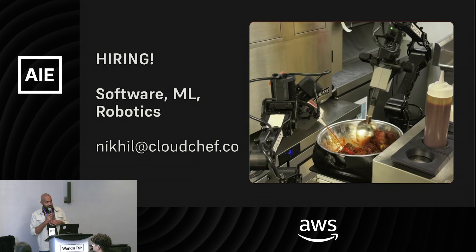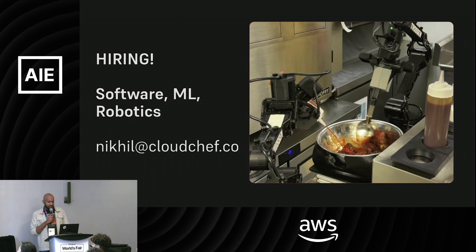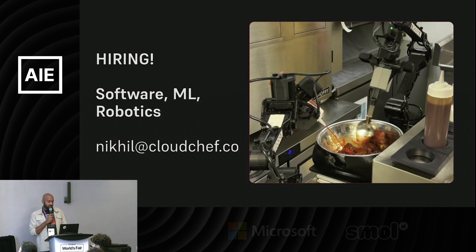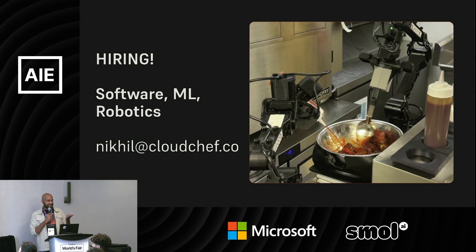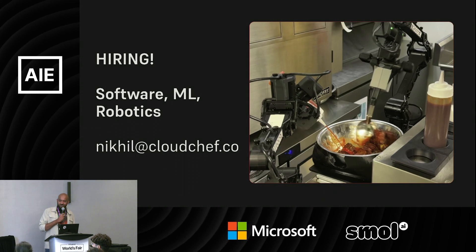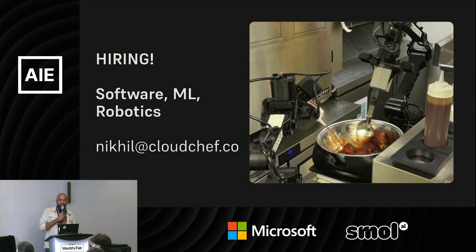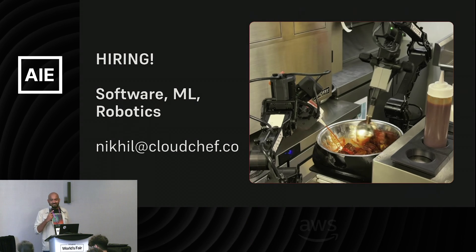We are Cloud Chef. At this point we are a small team growing super fast, and we are looking for people in software, ML, and robotics. If you know anyone, please reach out — my email is nikhil@cloudchef.co. Thank you, and I'm happy to take questions.